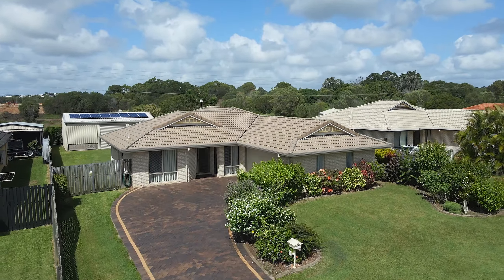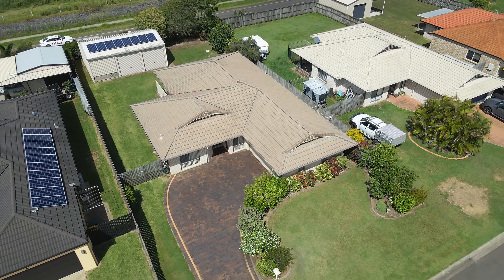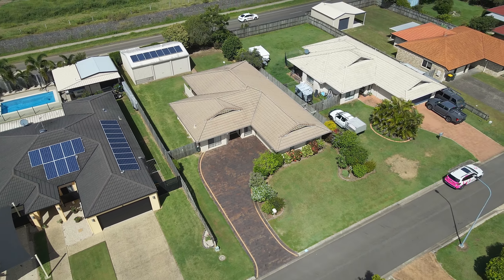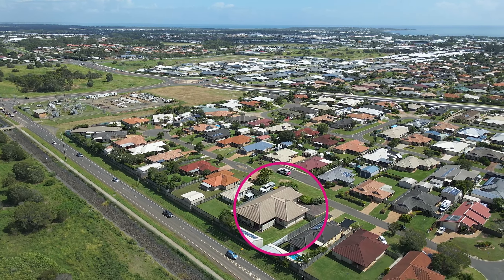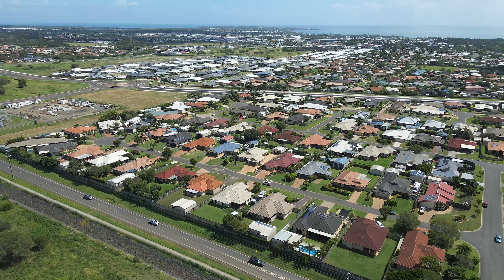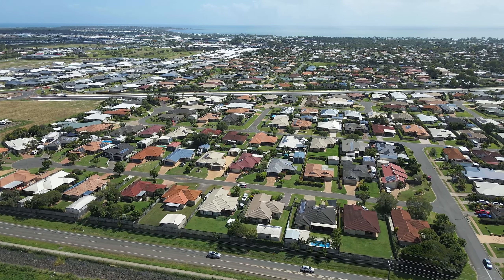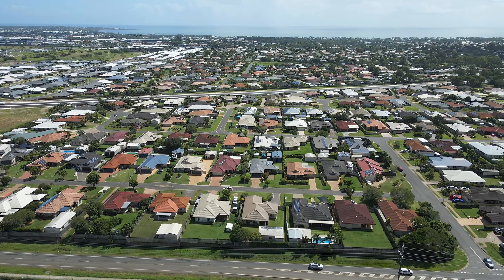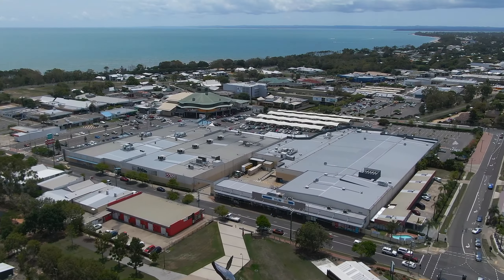This home will be ideal for those looking to make the sea change and secure a lovely home base to return to between their nomadic travels, in the highly sought after bayside location of Cawungan — only minutes away from the thriving heart of the Harvey Bay CBD and essential amenities including Stockland and Piaba Place shopping centres.